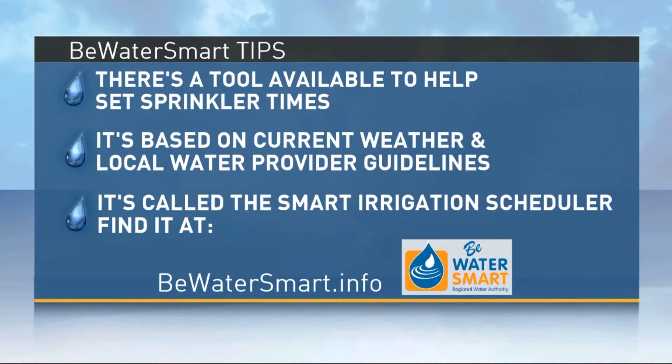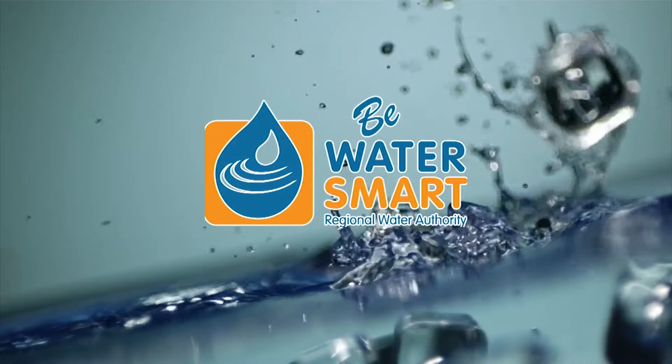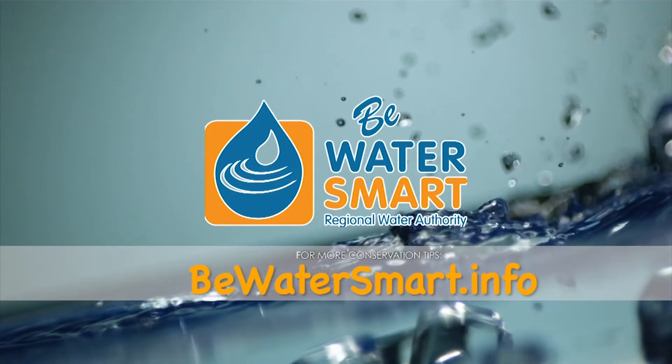Find it at BeWaterSmart.info. Your Be Water Smart Tips are brought to you by Regional Water Authority. Learn more water-saving tips at BeWaterSmart.info.